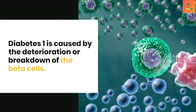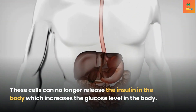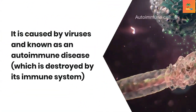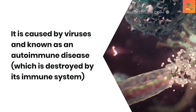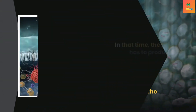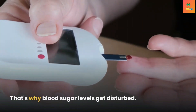Diabetes Type 1 is caused by the deterioration or breakdown of beta cells, which can no longer release insulin, increasing the glucose level in the body and raising blood sugar. It is caused by viruses and is known as an autoimmune disease where the immune system destroys these cells. Diabetes Type 2 occurs when insulin is not stimulated by the liver and muscle cells, forcing the pancreas to produce more insulin than it can, thereby disturbing blood sugar levels.